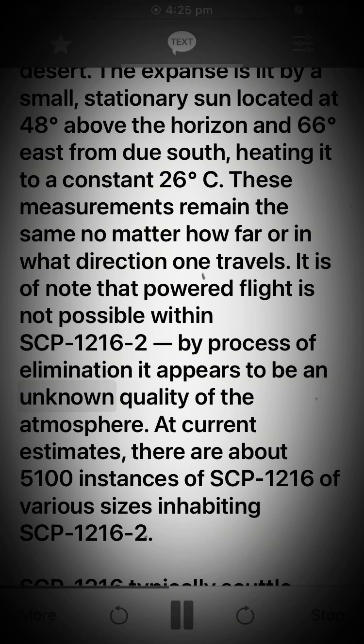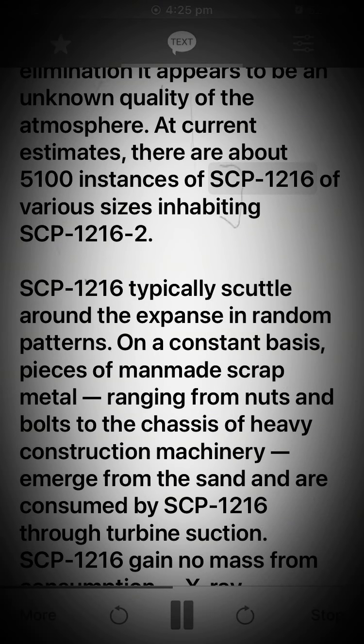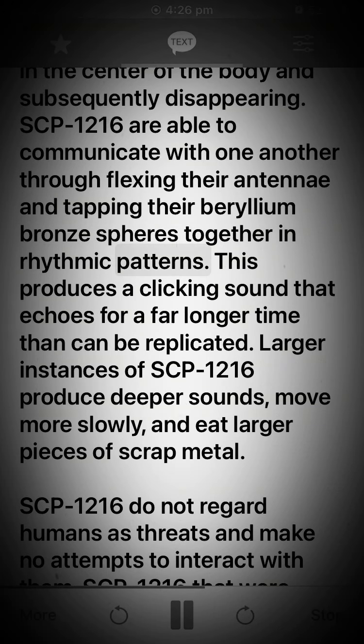By process of elimination it appears to be an unknown quality of the atmosphere. At current estimates, there are about 5,100 instances of SCP-1216 of various sizes inhabiting SCP-1216-2. SCP-1216 typically scuttle around the expanse in random patterns. On a constant basis, pieces of man-made scrap metal, ranging from nuts and bolts to the chassis of heavy construction machinery, emerge from the sand and are consumed by SCP-1216 through turbine suction. SCP-1216 gain no mass from consumption. X-ray fluoroscopy scans show the metal entering the dense organ in the center of the body and subsequently disappearing. SCP-1216 are able to communicate with one another through flexing their antennae and tapping their beryllium bronze spheres together in rhythmic patterns. This produces a clicking sound that echoes for a far longer time than can be replicated.